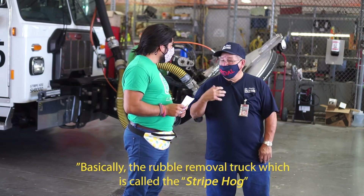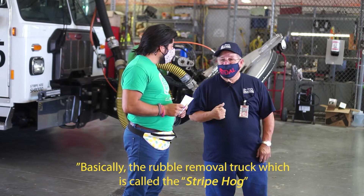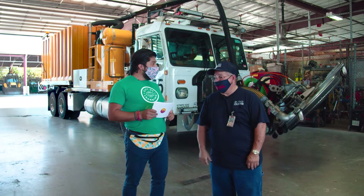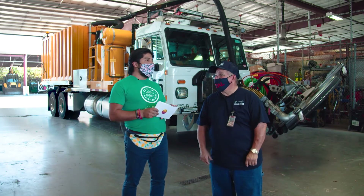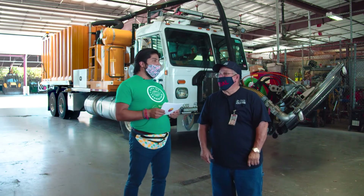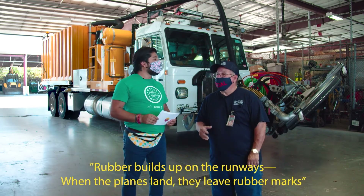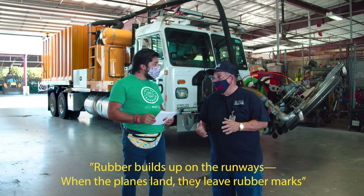The rubber removal truck is called the Stripe Hog. Rubber builds up in the runways — that's from when the planes land. So when the planes come in, the rubber from their tires gets on the runway.